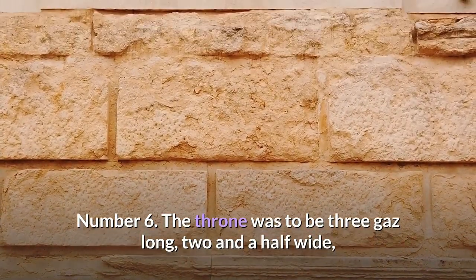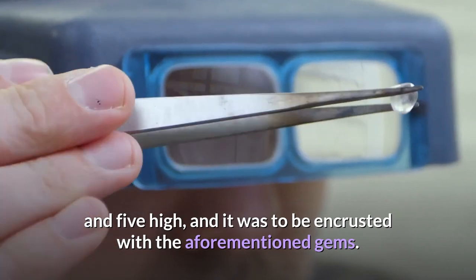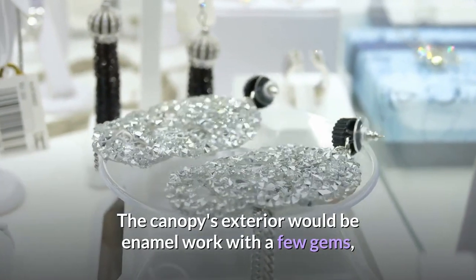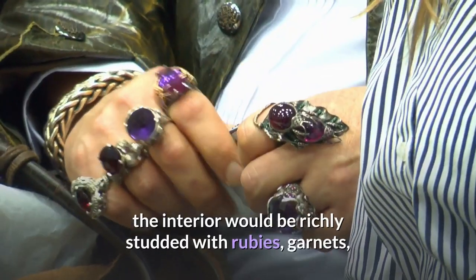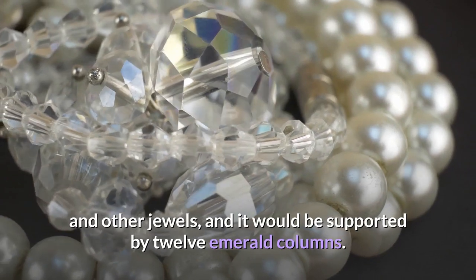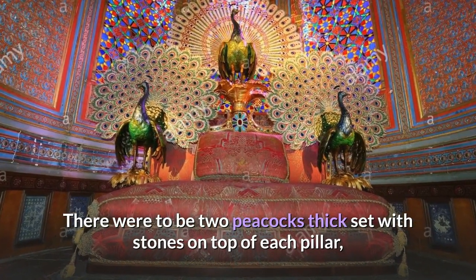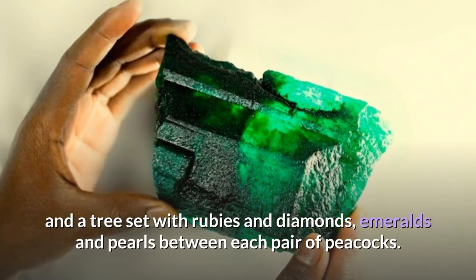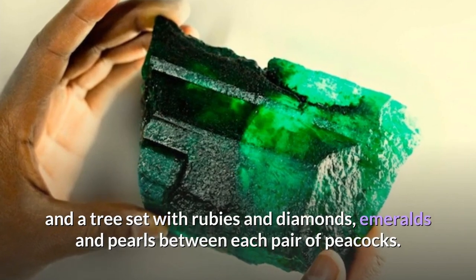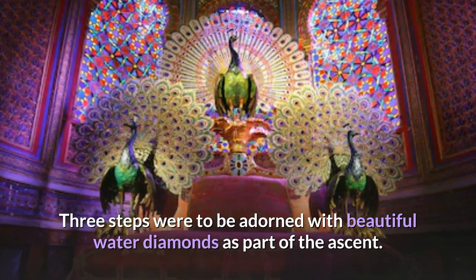The throne was to be three gaz long, two and a half wide, and five high, and it was to be encrusted with the aforementioned gems. The canopy's exterior would be enamel work with a few gems, the interior would be richly studded with rubies, garnets, and other jewels, and it would be supported by 12 emerald columns. There were to be two peacocks thick-set with stones on top of each pillar, and a tree set with rubies and diamonds, emeralds and pearls between each pair of peacocks. Three steps were to be adorned with beautiful water diamonds as part of the ascent.